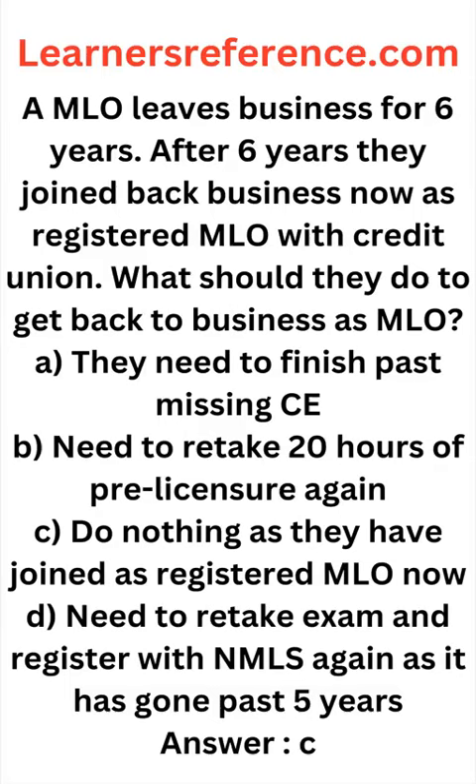We have Safai NMLS practice questions on sale. An additional discount is available in the form of a coupon code. You can click on the link in the description and purchase it. Thank you.